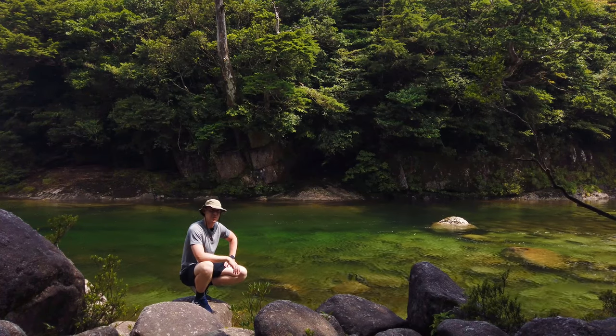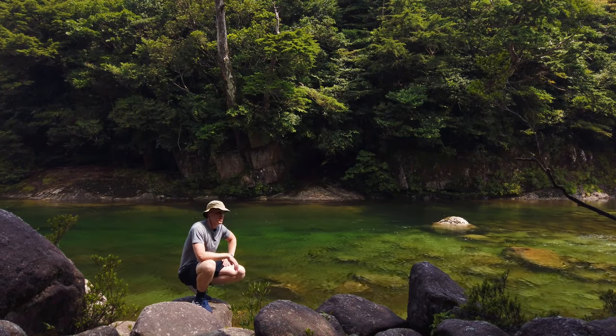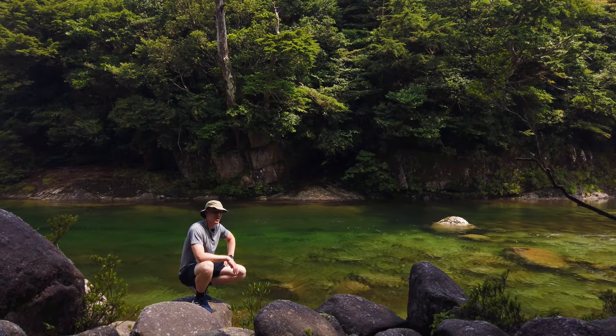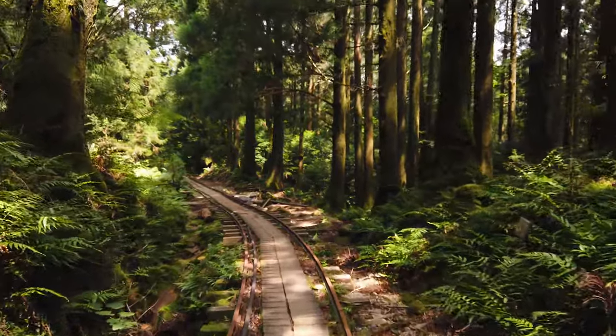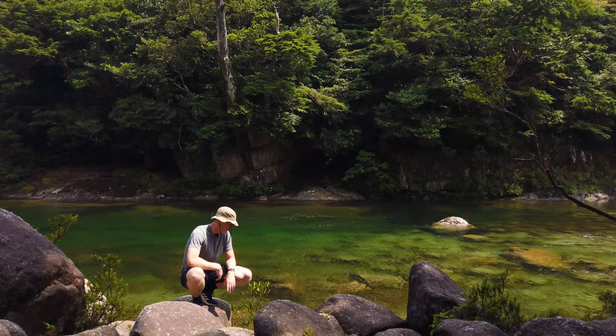I'm very happy I got to experience it, but this is just a quick break by this beautiful river — it's time to get back to the hike. It's going to take another four hours so I'd better get to it. Be sure to pack a lunch, plenty of water, and some bug spray might help as well.